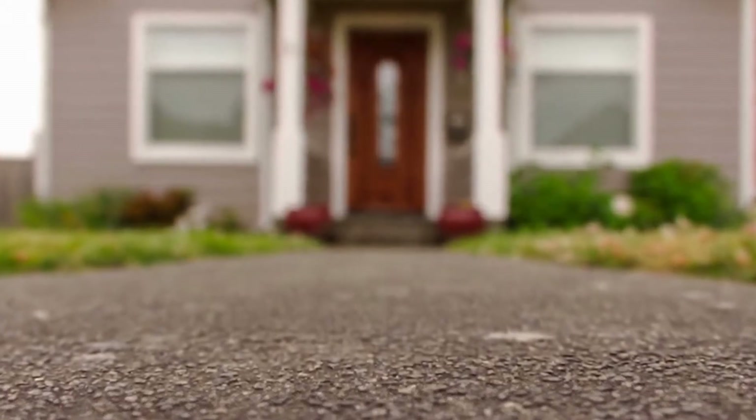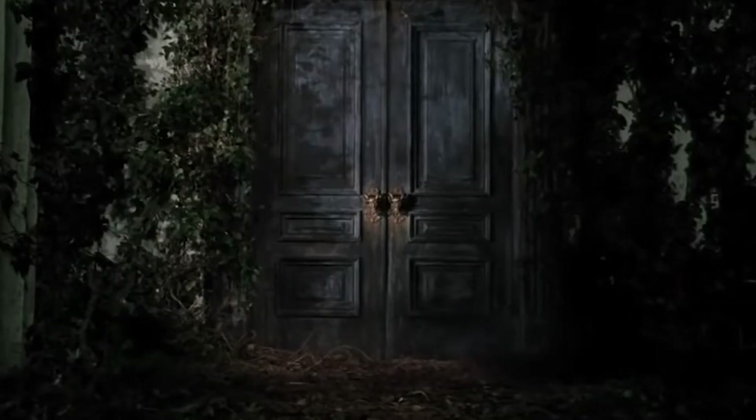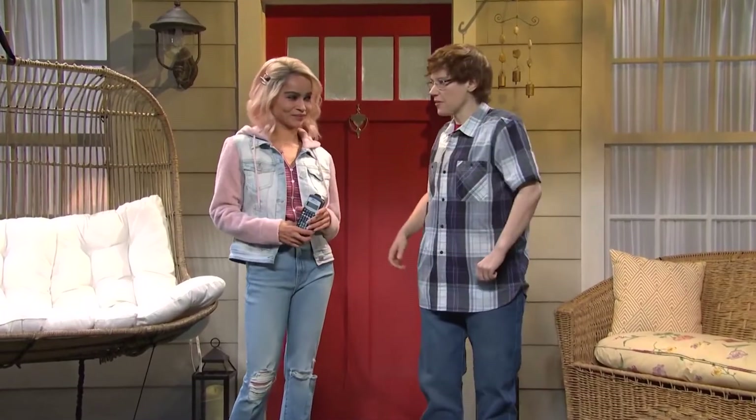Why should you skip brown? A lot of homes are painted brown on the outside, so a brown door just isn't going to stand out. It can seem outdated and old, and with so many shades available, why not opt for something new to really update the house? Why not use your front door to make a statement?